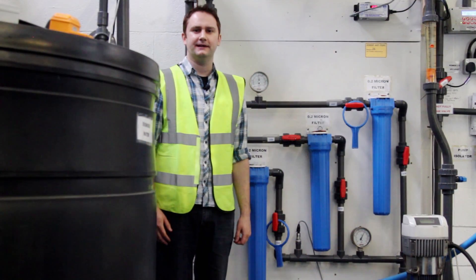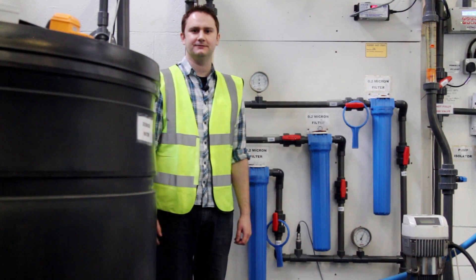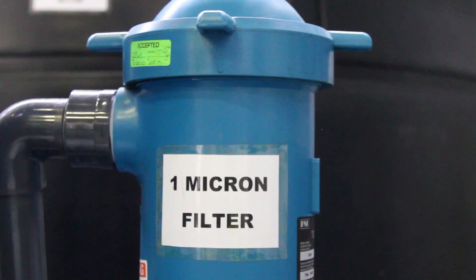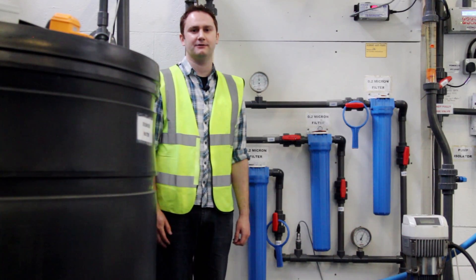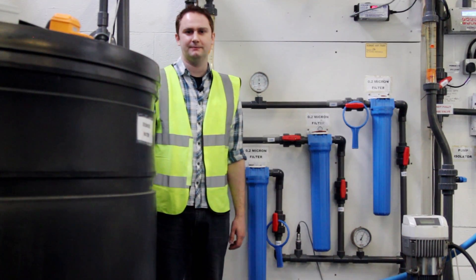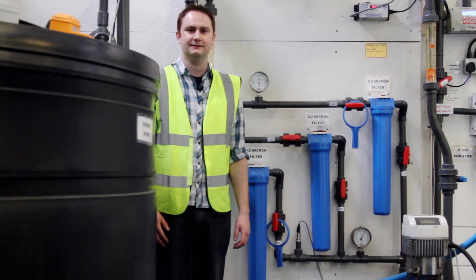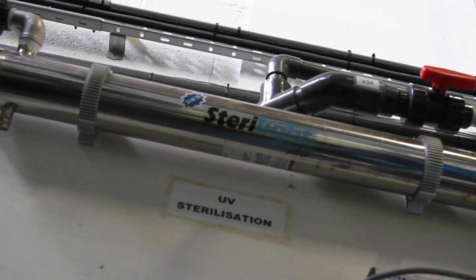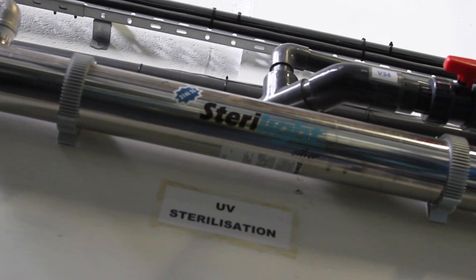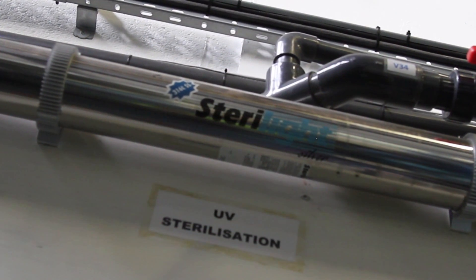The water then passes through a number of micron filters: the first being a 1 micron filter and the next three being 0.2 micron filters. These are all changed on a regular basis to ensure the quality of the product. After this the water goes through a UV filter, which removes any trace impurities and zaps any bugs that are remaining in there.